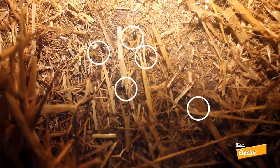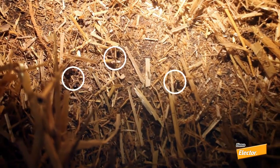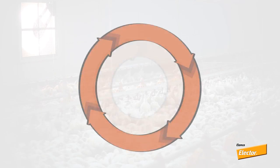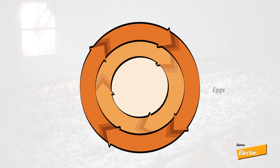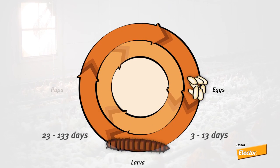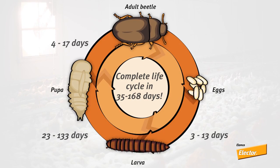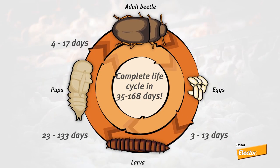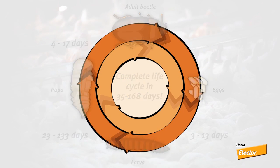The darkling beetle, Alphytobius diaporinus, is the most common pest on broiler farms around the world. Beetles lay their eggs in bedding litter, giving rise to between five and seven larval stages. These larvae then hide to pupate and become adults. Under optimal temperature and humidity conditions, their entire life cycle can be completed in just 35 to 168 days — that's less time than it takes to raise a flock.